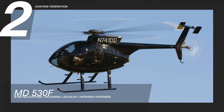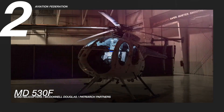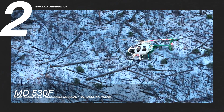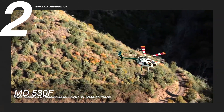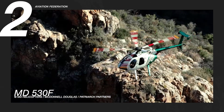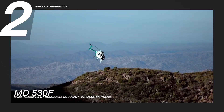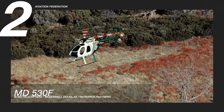The MD530F enters the list at number 2. This aircraft is powered by a Rolls-Royce Model 250 C47M turboshaft engine. The fuel economy of this helicopter is above 7 nautical miles per gallon, or around 35 gallons per hour. It has a maximum cruise speed of 134 knots and a maximum range of 260 nautical miles. This helicopter can easily reach a maximum altitude of 16,000 feet.